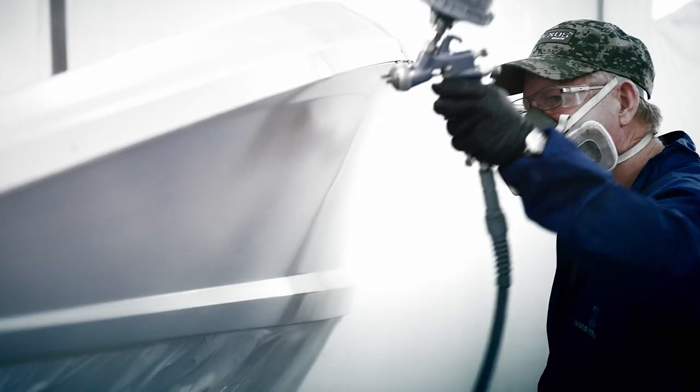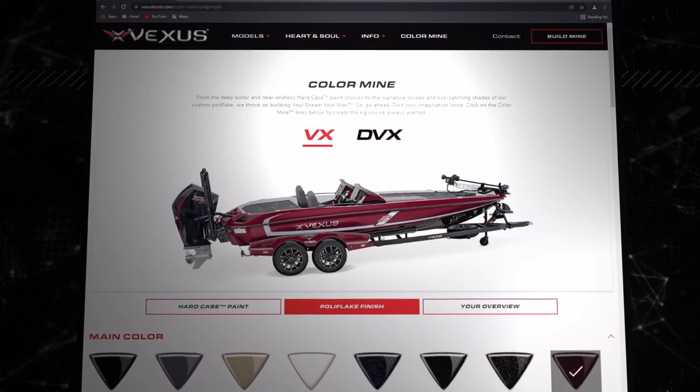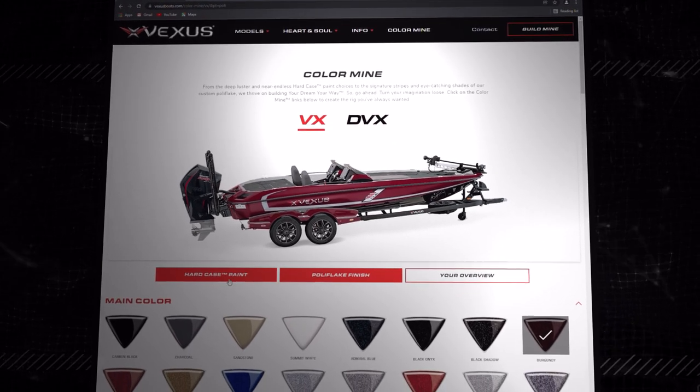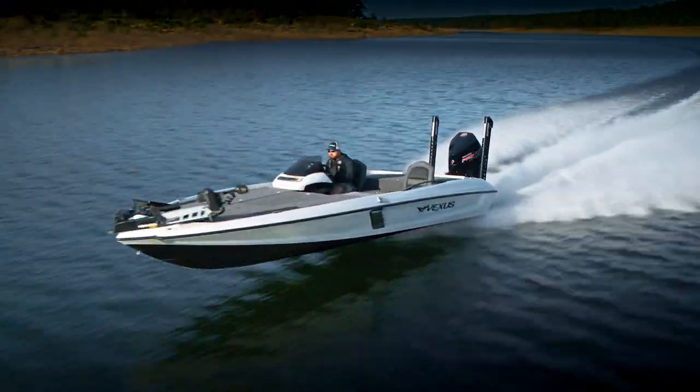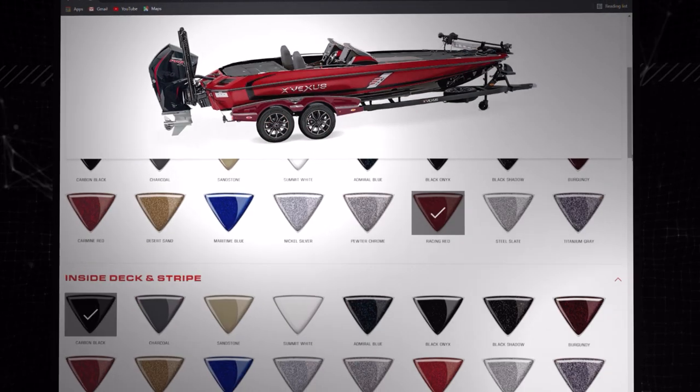Everybody is trying to do their darn best to make sure that you have the best boat built. Not only can you build the boat of your dreams, you can actually color it and see it. Whether you end up going with a traditional poly flake finish, or whether you end up going with a hard case paint finish, you're going to have the ability to have a custom boat that's manufactured by people in Flippin, Arkansas. And we're going to do everything possible to make that rig your rig — the one you designed, the one that is unlike any other.